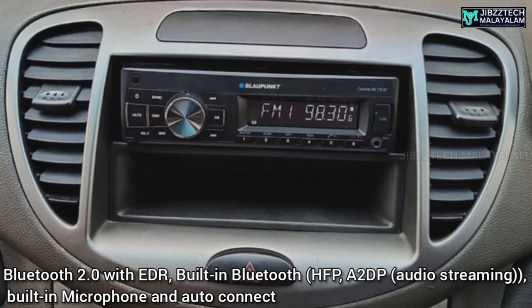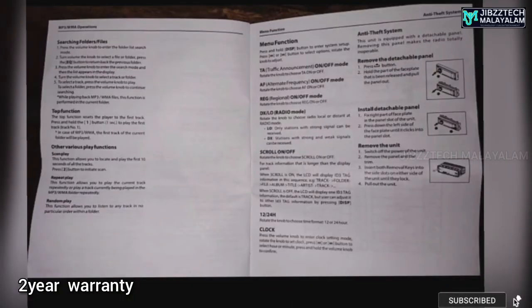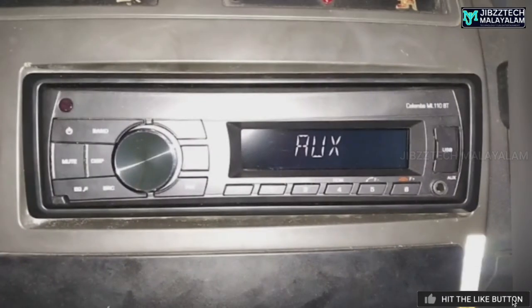The Colombo ML110BT can be purchased online. Keep your Amazon invoice safe as proof of purchase date. If you need to claim warranty or support, contact support at blogpengit.in via email.